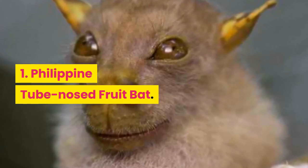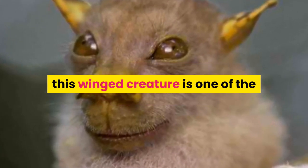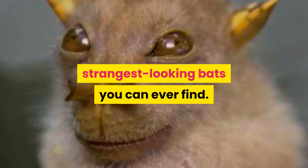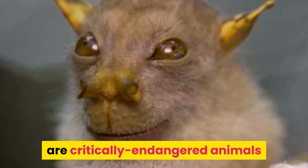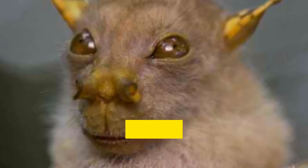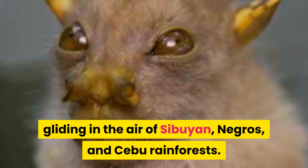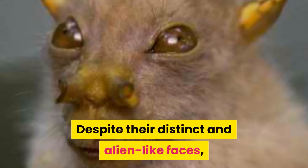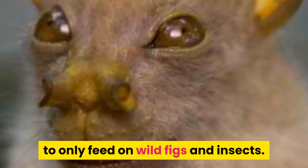Number 1: Philippine Tube Nosed Fruit Bat. With laterally pointed, tube-like nostrils, this winged creature is one of the strangest looking bats you can ever find. Philippine Tube Nosed Fruit Bats are critically endangered animals gliding in the air of Cagayan, Negros, and Cebu rainforests. Despite their distinct and alien-like faces, Philippine Tube Nosed Bats have been known to only feed on wild figs and insects.